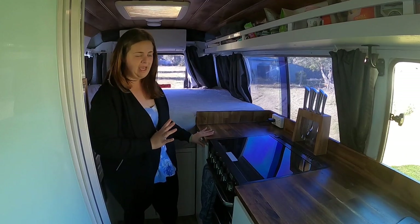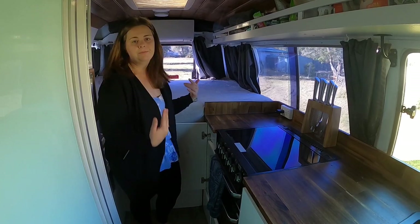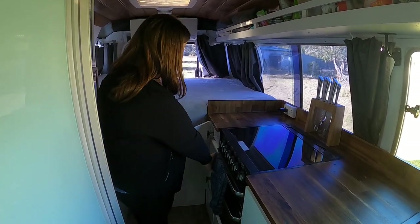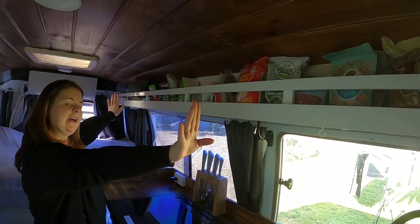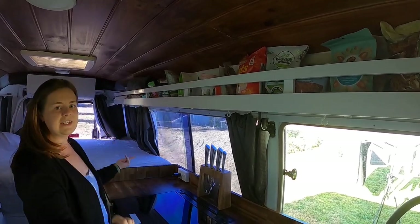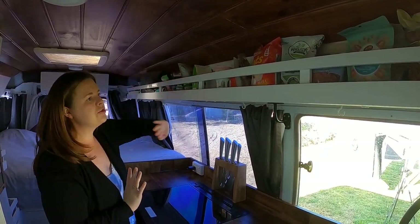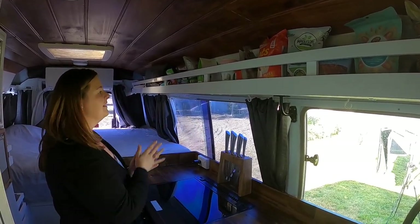The last cupboard holds our bin and our step — the step is to jump up onto the bed, for me anyway because I'm a bit shorter — and it also holds our cutlery drawer, which was all custom built. With the kitchen we also have above storage where we store all of our pantry food that doesn't need to go in the fridge. We love that it's so open — rather than having closed-off cupboards blocking things, it's beautiful, open and easily accessible.